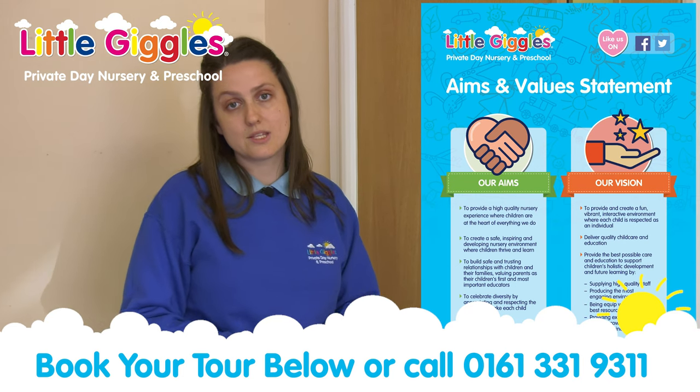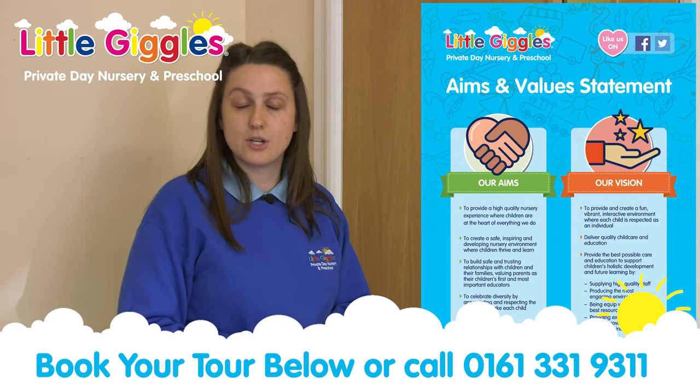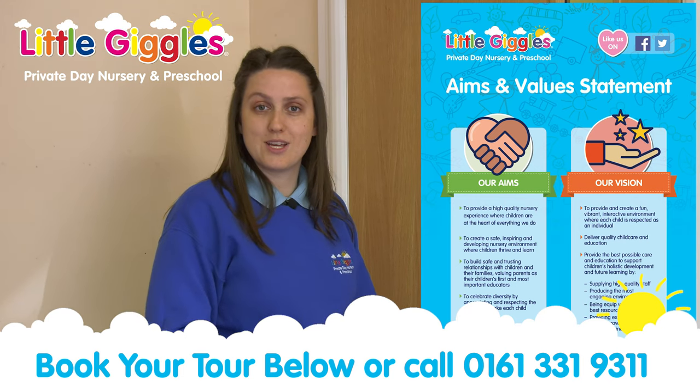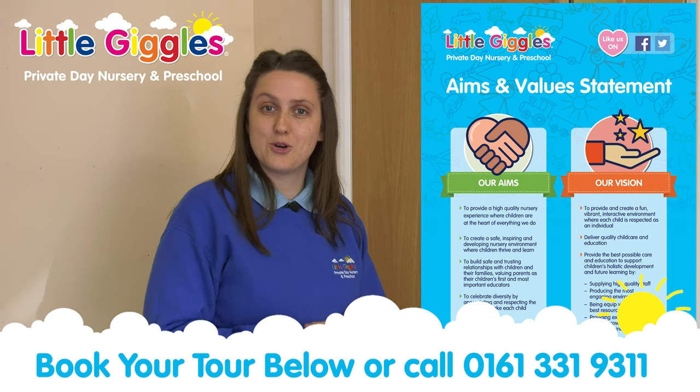We try our best so that all parents can come and enjoy the fun. So make sure that you bring your happy smiles and come and play with us.